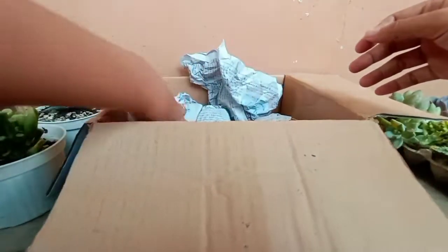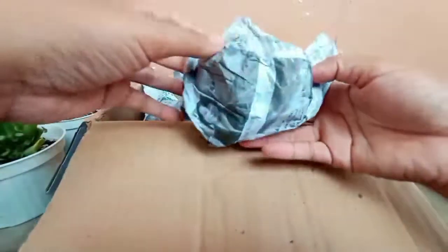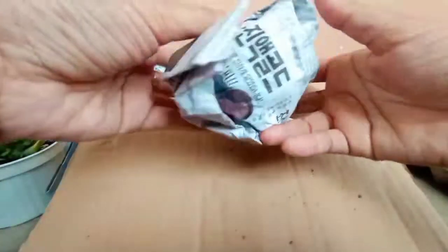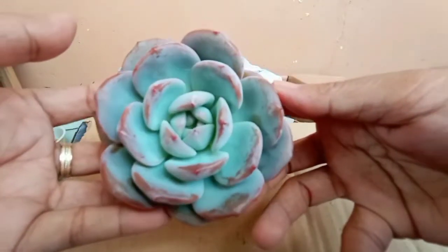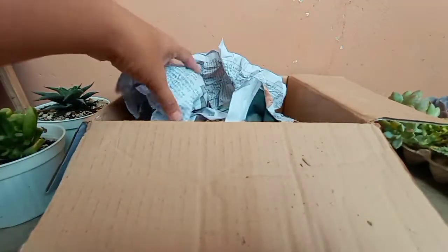Next is... Monroe! Ang ganda ni Monroe! I got this for 200 pesos, guys. So worth it! Kasi ang ganda ganda niya in person! Ganda ganda!